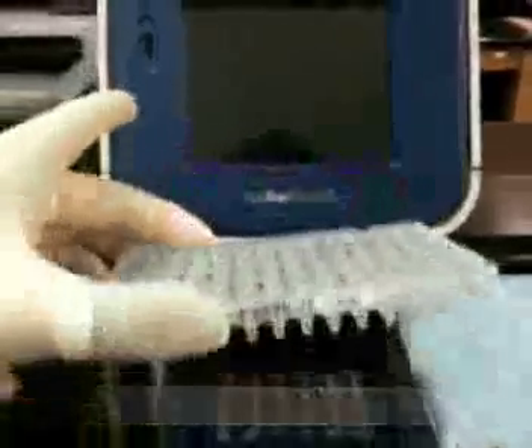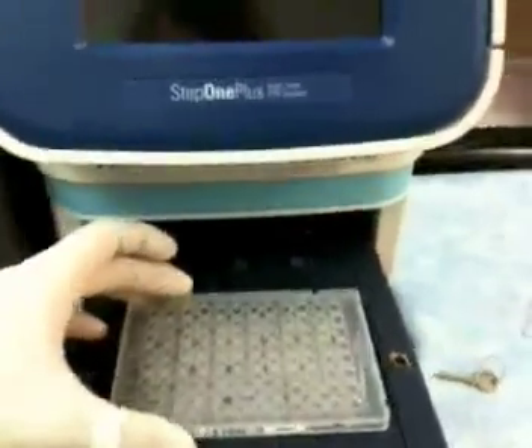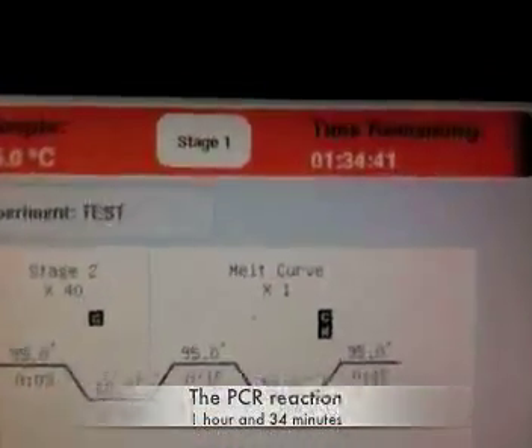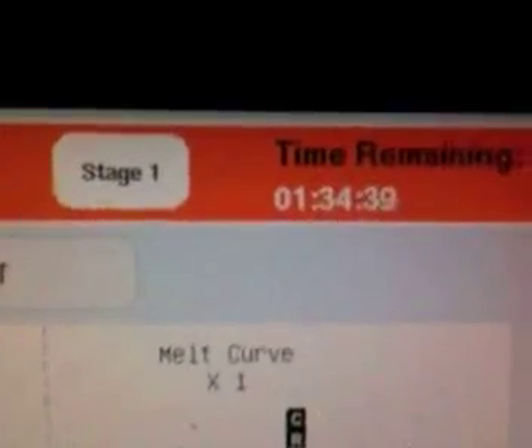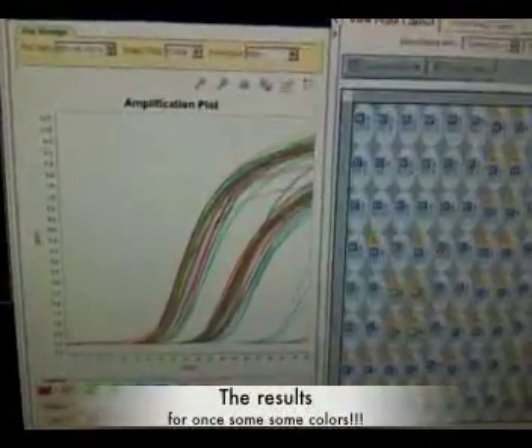Then you put your plate you just prepared — which is actually the only step that's similar to the episode — and you load it in the machine. The reaction will take, surprise, not a minute but an hour — sorry, 94 minutes. A little more than the minute from the CSI episode.